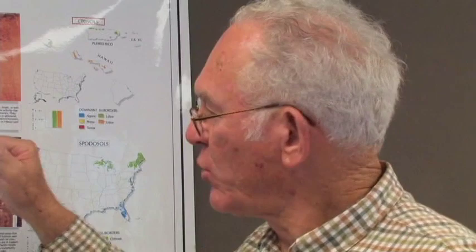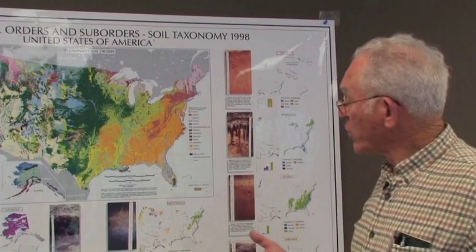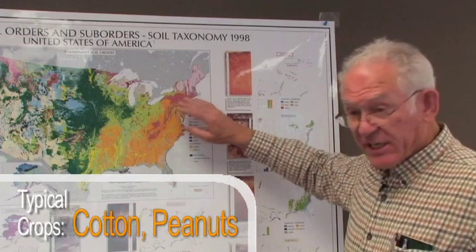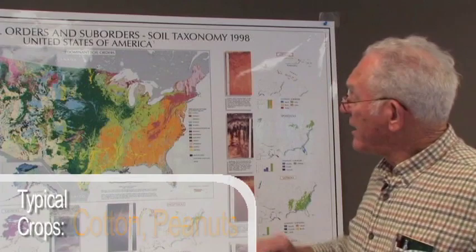As you look at this map, there's also an associated cropping zone or region with these soils. Looking at the southeast and southern part of the United States, this was the old cotton-producing area — the first settled areas in the new world. Cotton was dominant, peanuts are important in this part of the U.S., and a lot of these soils tend to be very sandy in many of these areas.